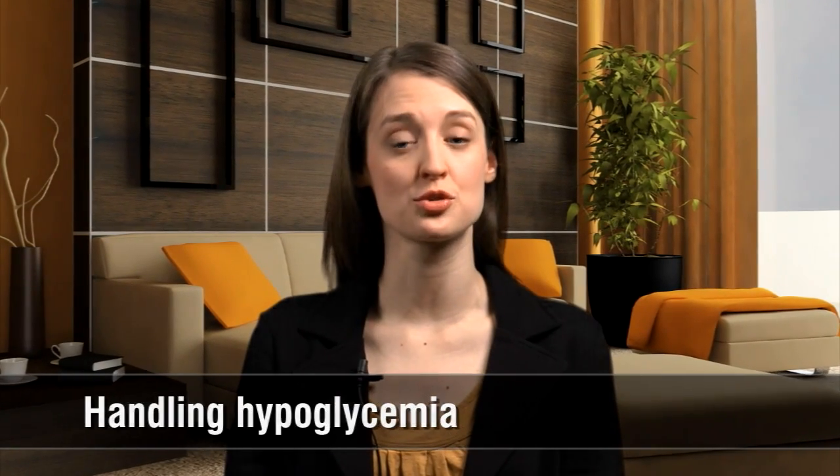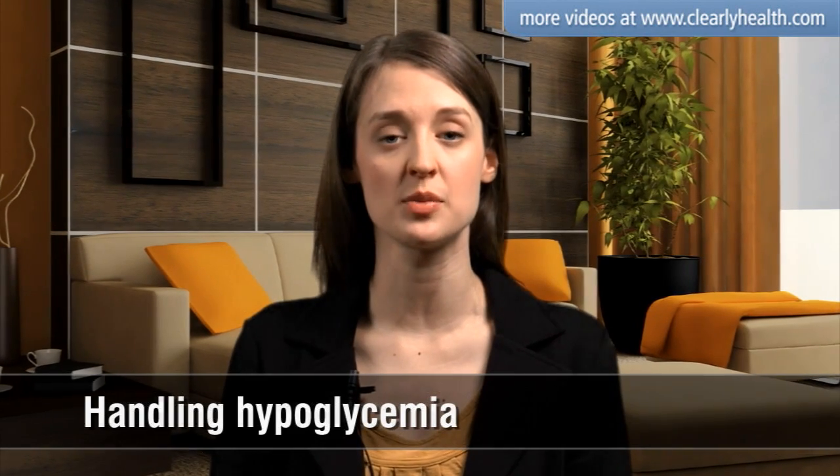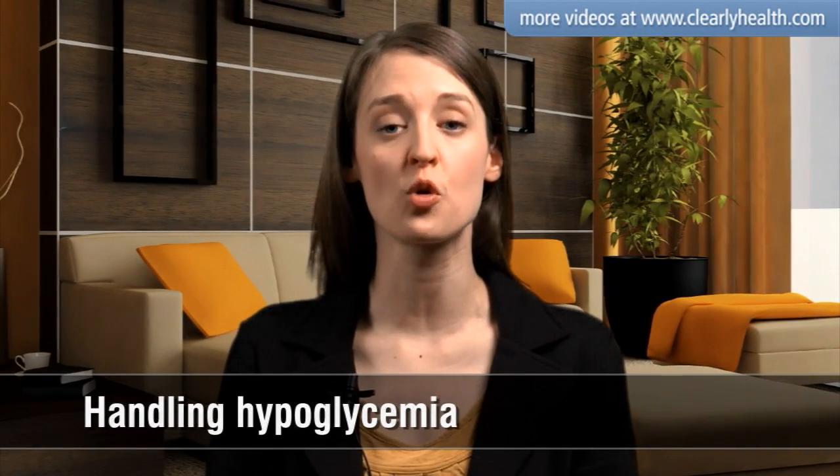Hypoglycemia occurs when your blood glucose levels drop too low. Most patients feel the signs and symptoms of hypoglycemia when their blood glucose drops below 4 millimoles per liter.